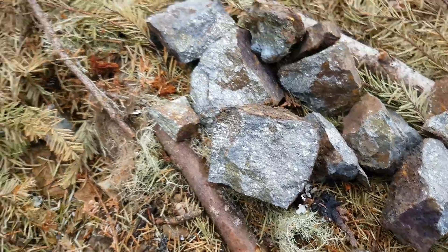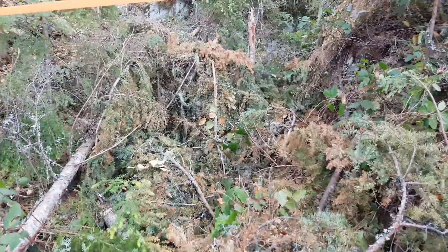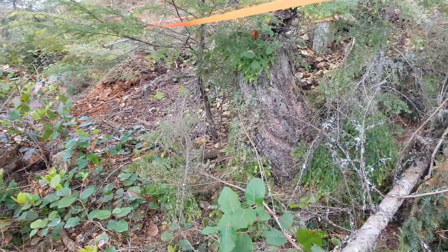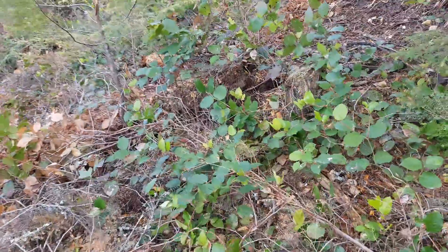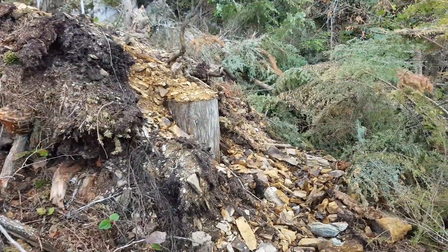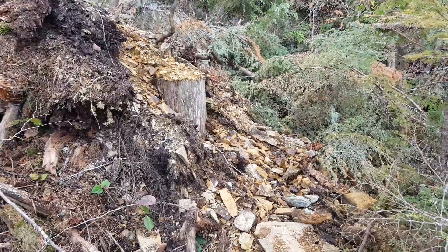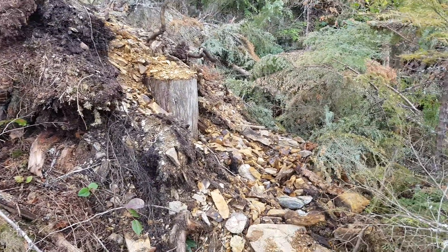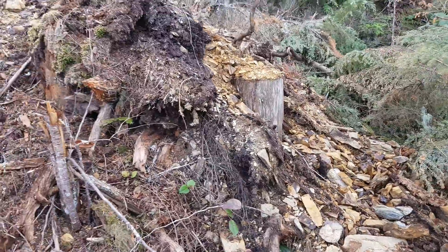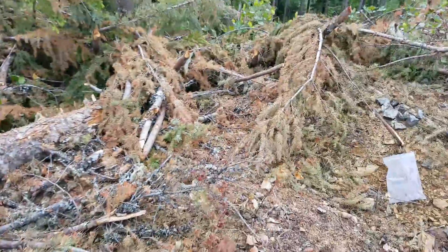We're pulling a sample from the wall and have also done a bit of sampling from the dump. Most of the time when you find a mine, anything of interest is going to be close to the entrance of the adit or shaft because they kept the high-grade material closer. This is the high-grade material, but there's also quite a bit in the waste dump which we're going to sample and send in.